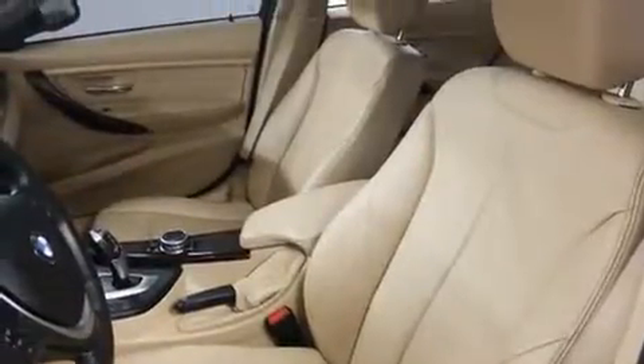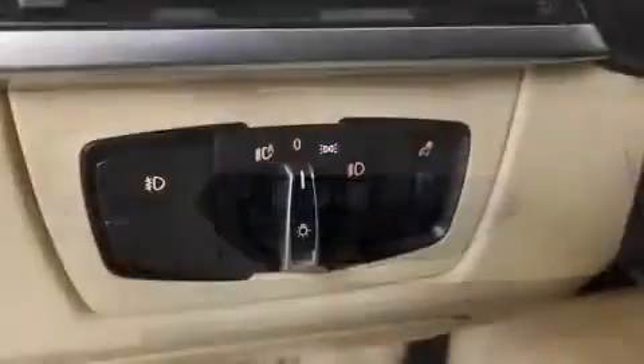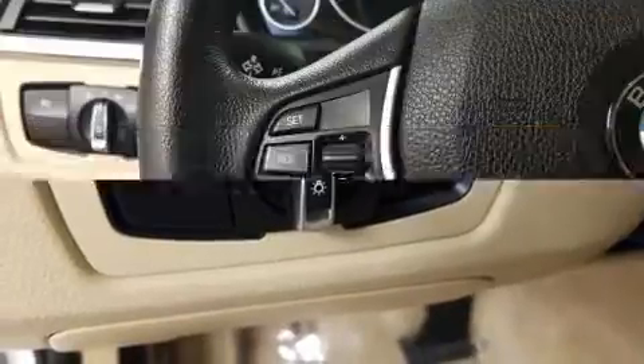BMW also prioritized safety and security with features such as dual front impact airbags, front side impact airbags, traction control, brake assist, anti-whiplash front head restraints, ignition disabling, an emergency communication system, and four-wheel disc brakes with ABS.